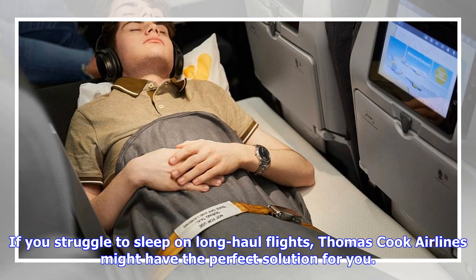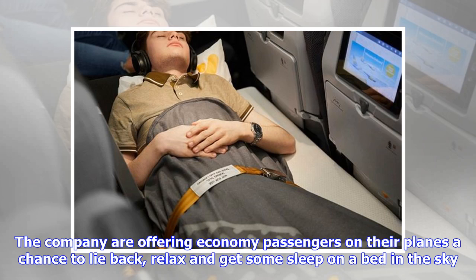If you struggle to sleep on long-haul flights, Thomas Cook Airlines might have the perfect solution for you. The company are offering economy passengers on their planes a chance to lie back, relax and get some sleep on a bed in the sky.